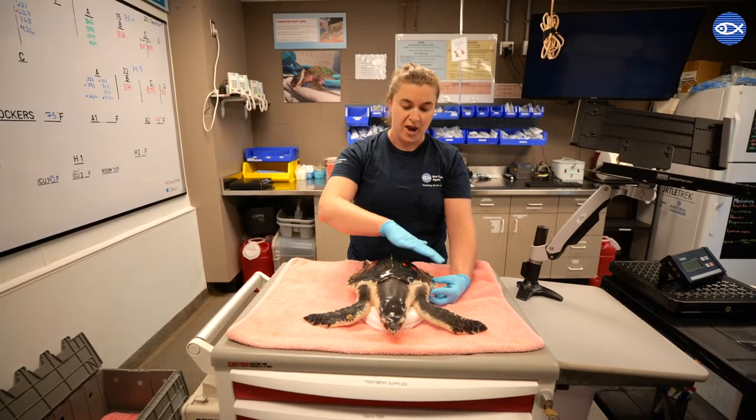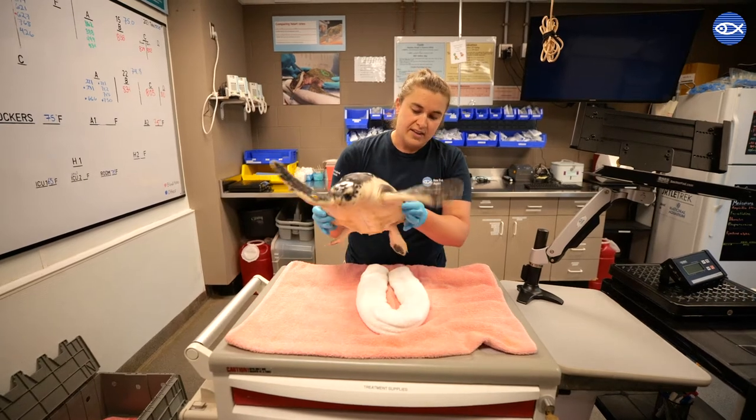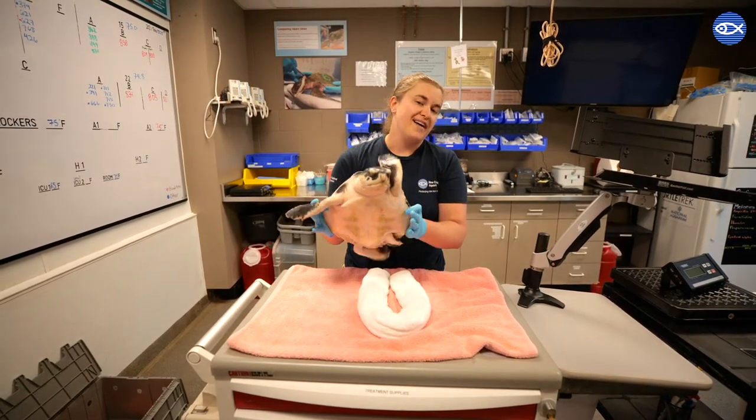The adults get to be a gray color on the top, on their carapace — this top part of their shell — and underneath they stay this light color, this white color.